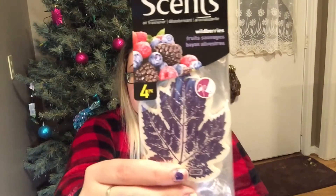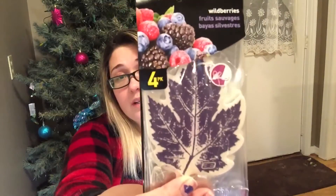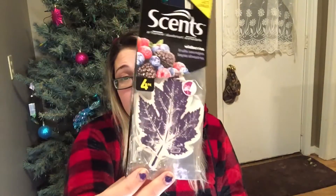The next place I went to was Walmart. I got these car scents — I don't even know what they smell like. It's a scratch and sniff but I still can't smell it because of my cold. They're like wild berry. I don't want my car to smell like crap, so these were three dollars for four.